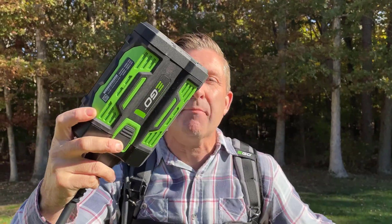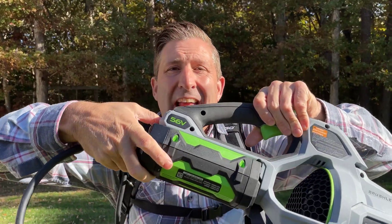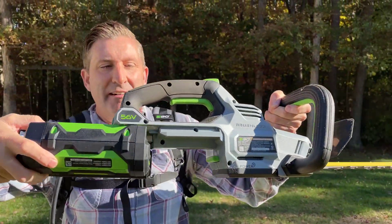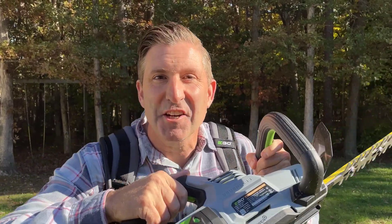They've made this adapter that looks exactly like an Ego battery and plugs into any Ego handheld tool. Let me show you what it looks like on a hedger. Here's your hedger right here, here's the battery — plug it in, and just like the blower, you're good to go.